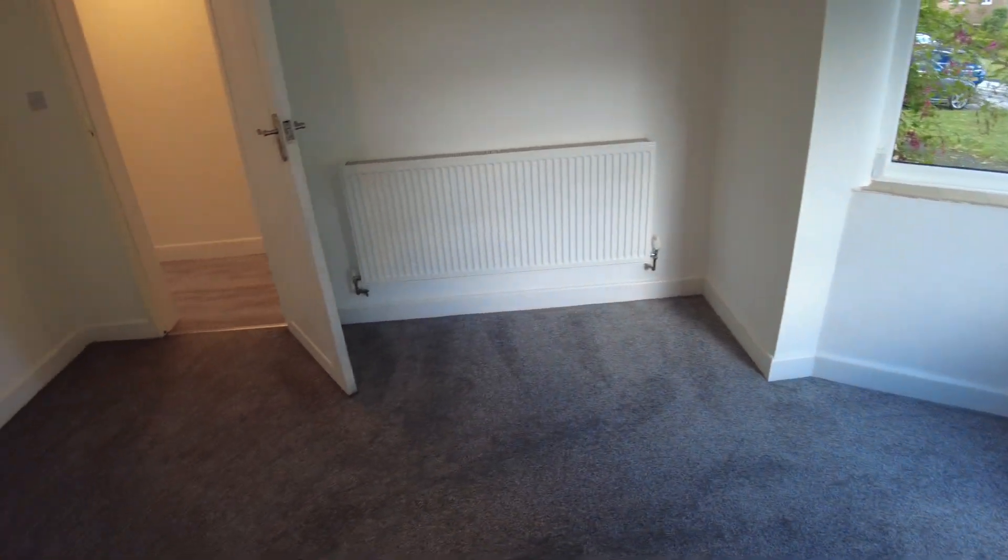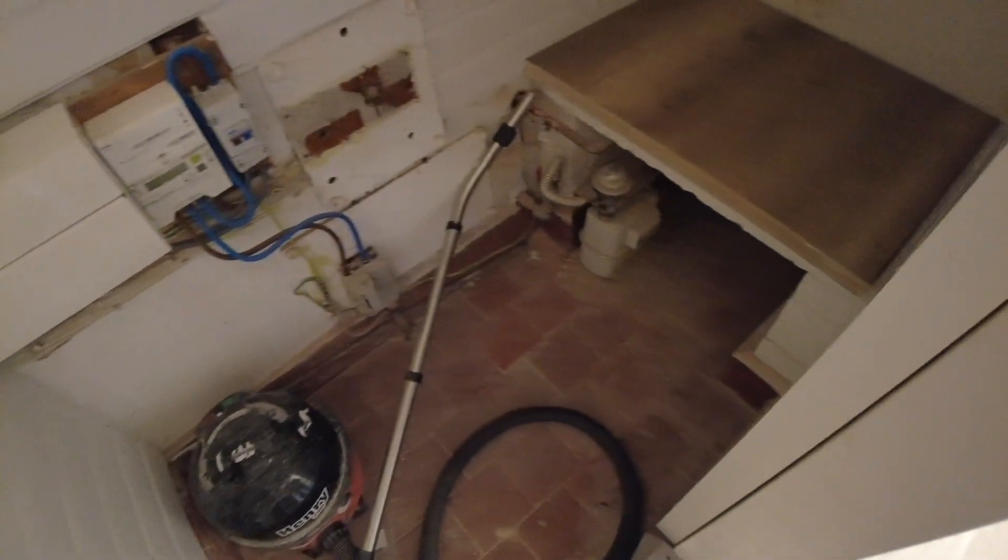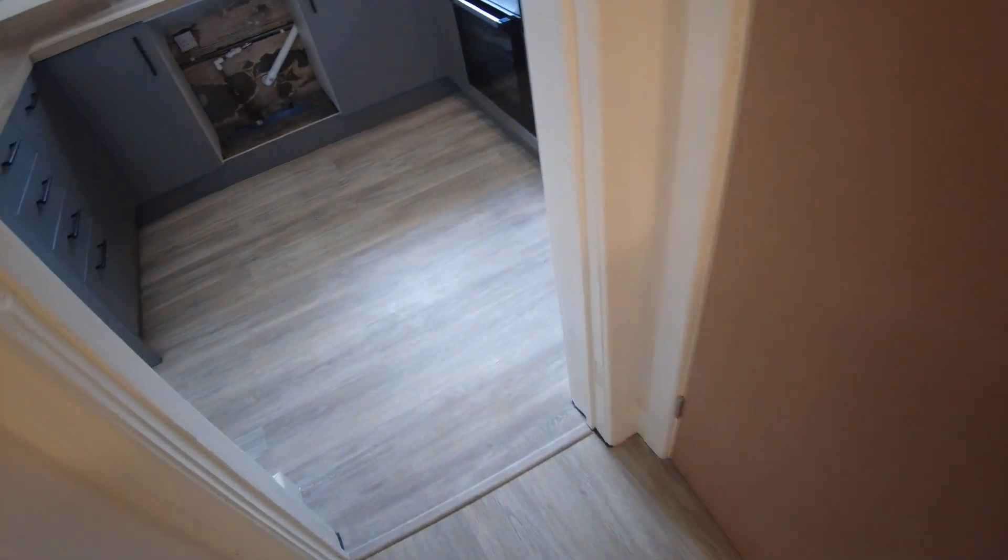Full gas central heating system in here — brand new. Basically everything is pretty much brand new; the property's been totally stripped out from top to bottom and rebuilt. There's an understair storage cupboard — useful storage there, plenty of space with the stillage as well, and your meters in there, really handy.